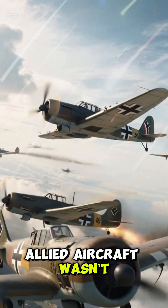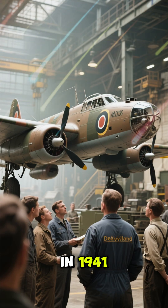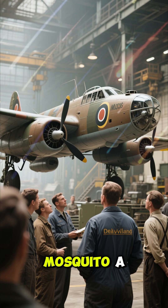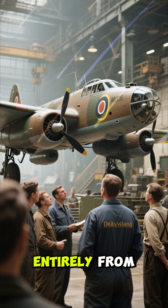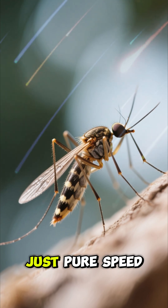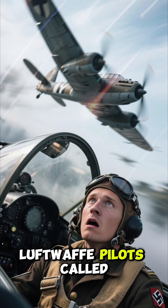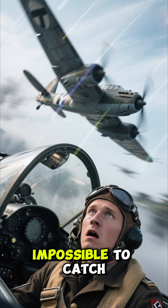The most feared Allied aircraft wasn't made of metal, but wood. In 1941, Britain unveiled the de Havilland Mosquito, a bomber built almost entirely from lightweight plywood. No heavy armor, no defensive guns, just pure speed. Engineers called it the wooden wonder. Luftwaffe pilots called it something else — impossible to catch.